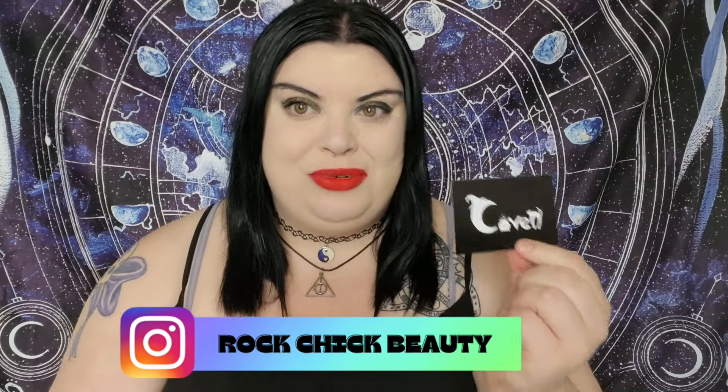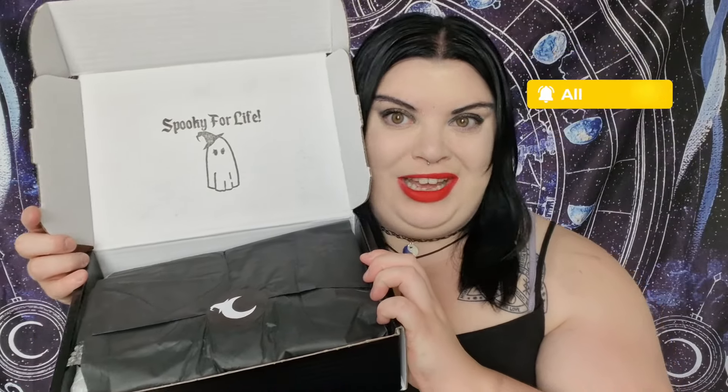Of course we have the 'thank you for your order' card that we always get in the box, and you get 10 to 11 items. We also always get the list of items, which I never look at — it's a total surprise for me as well as you guys. It is always packaged immaculately, really cool. We always have the 'Spooks for Life' little ghost with the hat on, which is kind of like their trademark. We have the Coven moon sticker and now we are breaking the seal of the box — let's see what's inside!